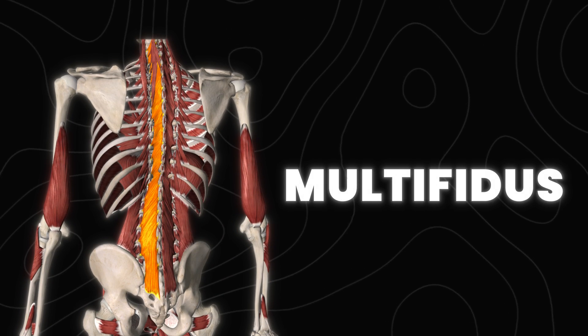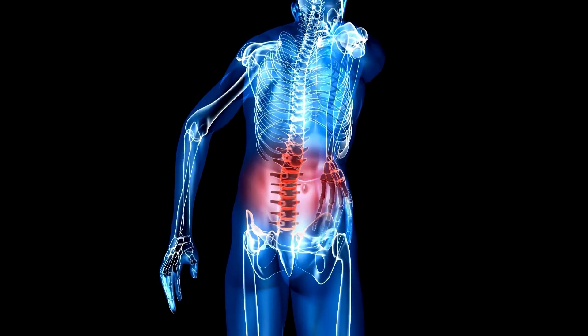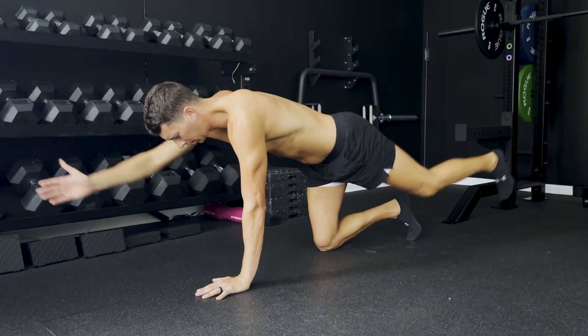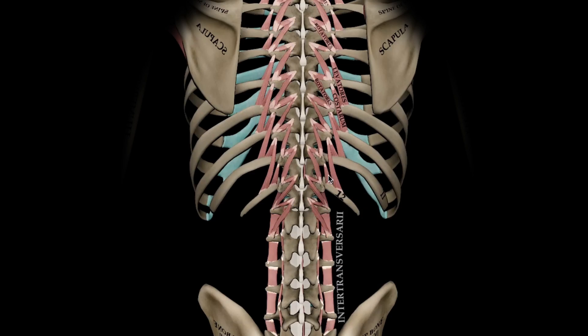Another deep stabilizer of the back is the multifidus. It attaches vertebrae to vertebrae and provides segmental stability, especially in the lumbar spine. This can be underactive in individuals with low back pain in certain cases. In the case of acute low back pain, low-level stability exercises like bird dogs can target this muscle. The rotators are smaller than the multifidus but contribute to spinal rotation and proprioception as well.